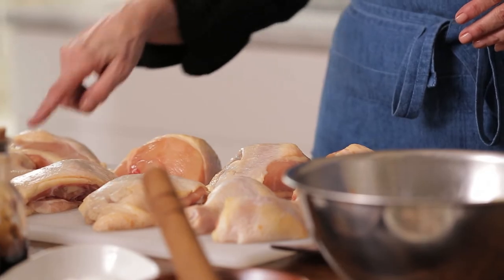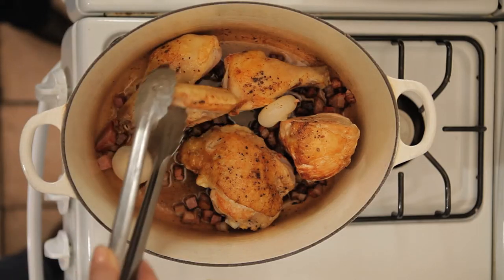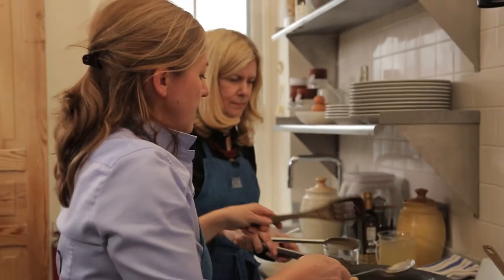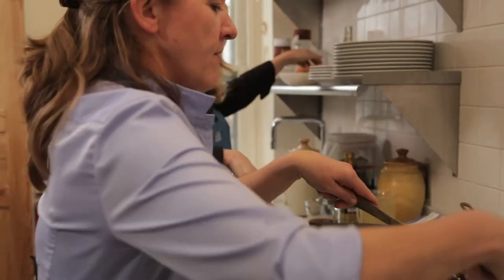Our chicken dish is quite quick — the whole thing can be assembled and cooked in under an hour, and we think that's fast for getting something on the table. Chicken looks great. Why don't I take another piece? And then it's almost time for the vinegar.